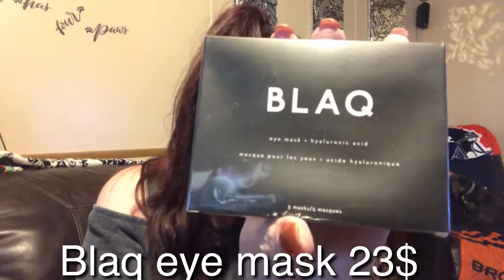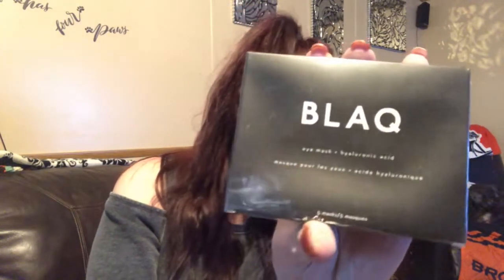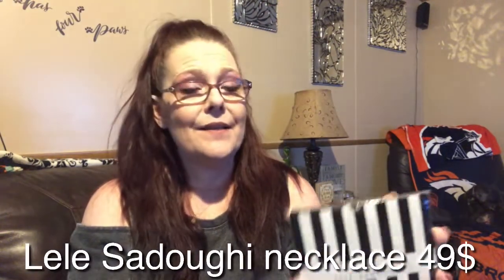Here are the glitter drops — it's very glittery. I just feel like I'm a little too old for those, so that's why they're going in the giveaway. This also came in a Boxycharm box. Then we have the black eye mask, valued at $23.